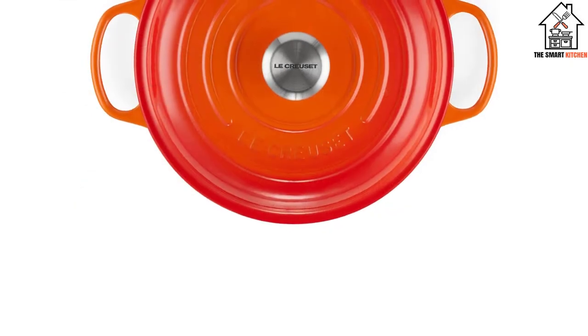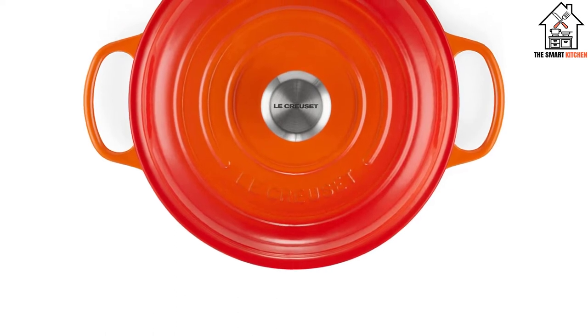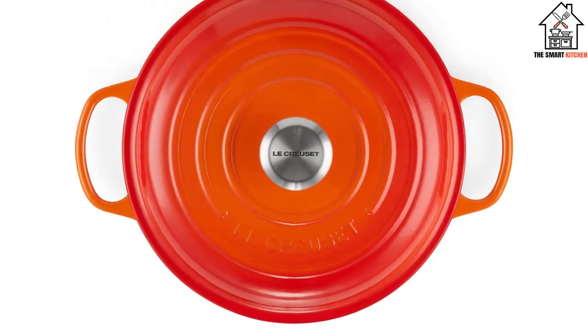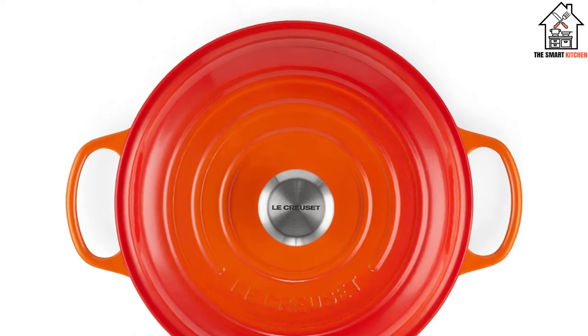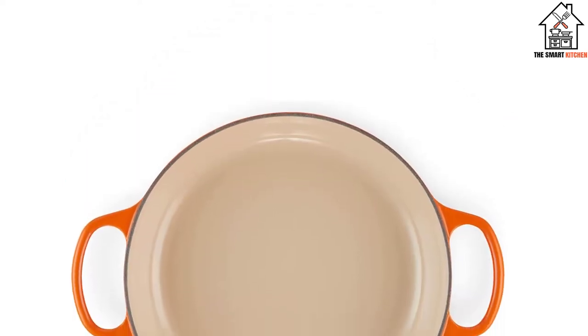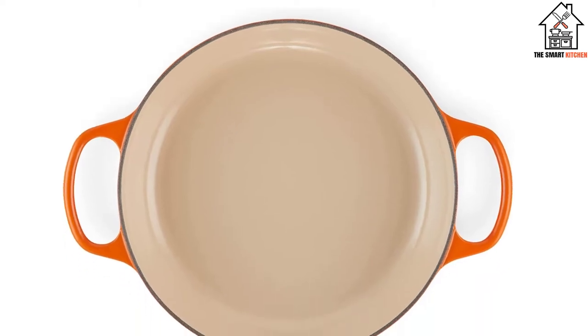Reviewers noted the shallow design was just as good for soups and stews, but we noticed dal, paella, and curries being cooked most often by reviewers. They also come in the same vivid color spectrum, perfect if you're buying an additional cast iron and want to color match.